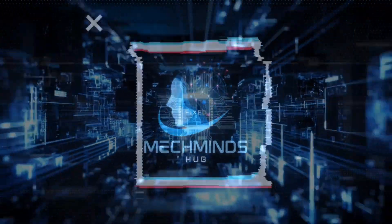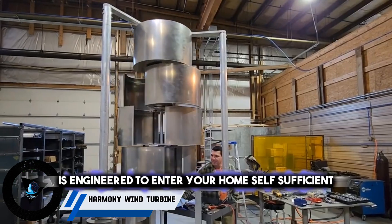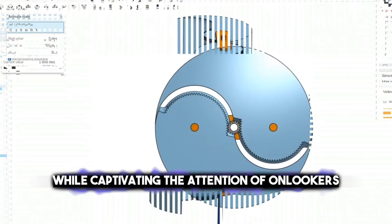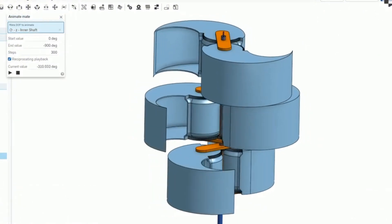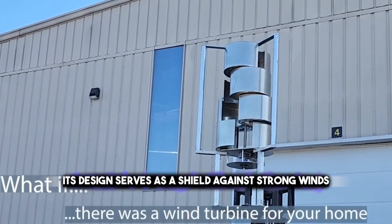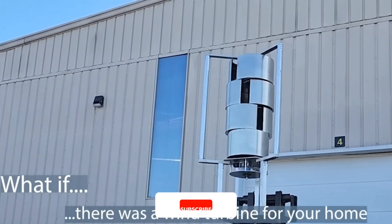Let's dive in. This unique wind turbine is engineered to render your home self-sufficient while captivating the attention of onlookers. Initially resembling a conventional metal structure, its design serves as a shield against strong winds and environmental hazards once erected.